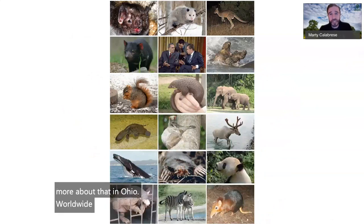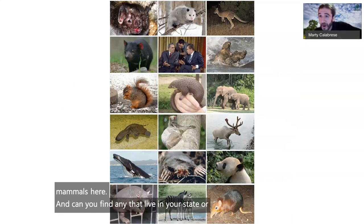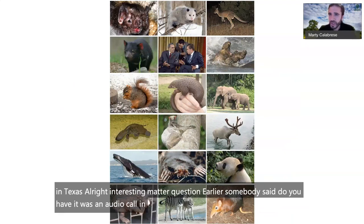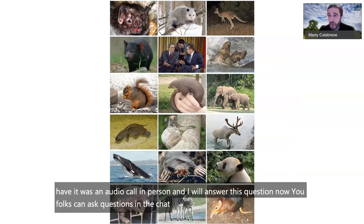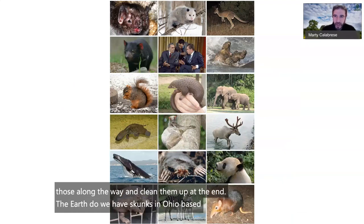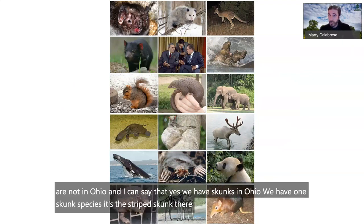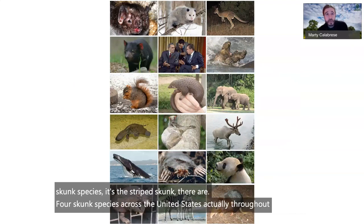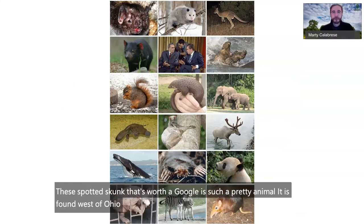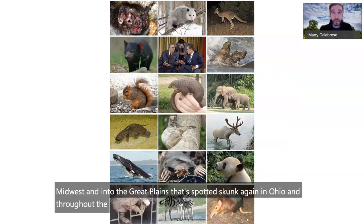Worldwide, mammals show huge diversity. Can you find any that live in your state? We had an earlier question: do we have skunks in Ohio? Yes, we have one skunk species — the striped skunk. There are four skunk species across North America. The spotted skunk, worth a Google, is found west of Ohio in the western Midwest and Great Plains. The most commonly distributed across the United States is the striped skunk.